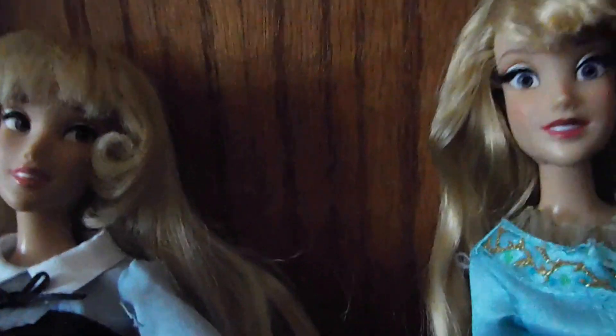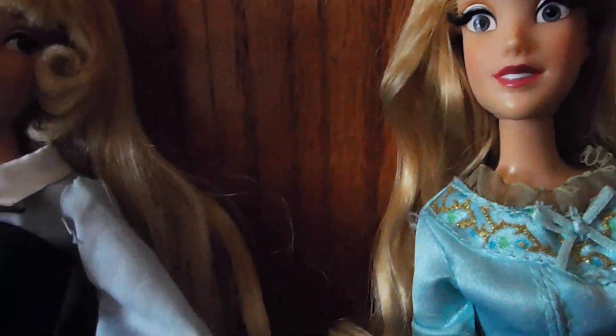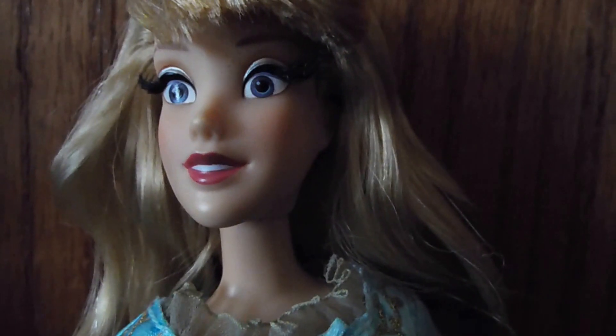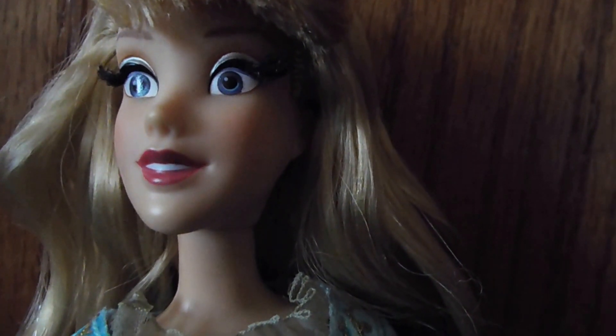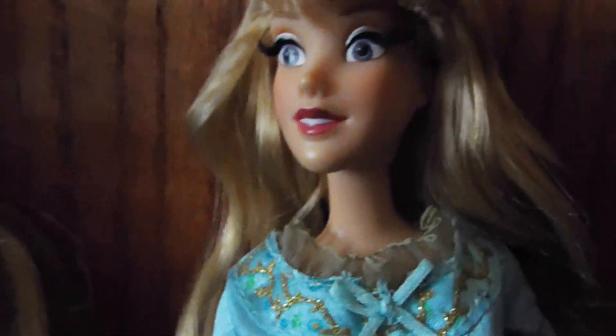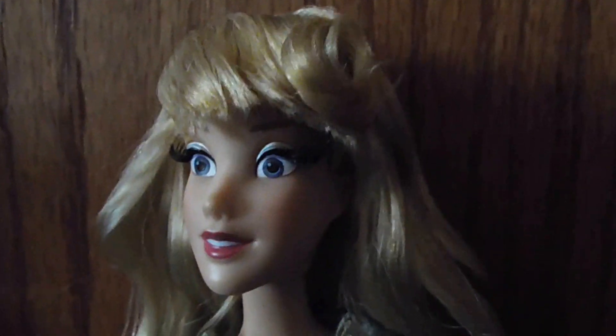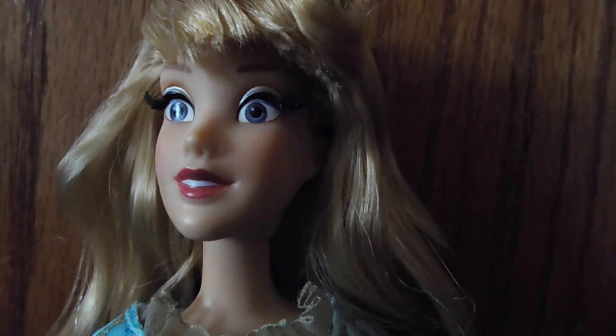The two major differences, other than this being the limited edition one, is that she's more side-glancing and looking to the side, while the other is more looking forward. I like her better because her lips are more of a dark pink — they look red on camera — and she looks more closer to the cartoon as far as her face.